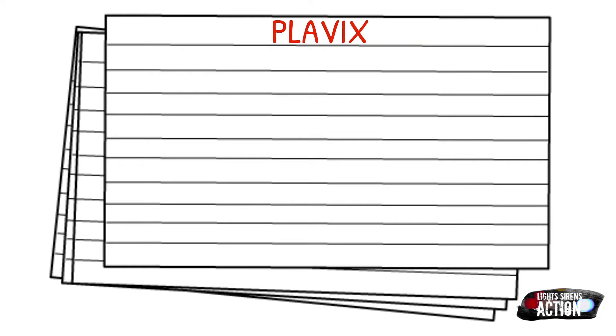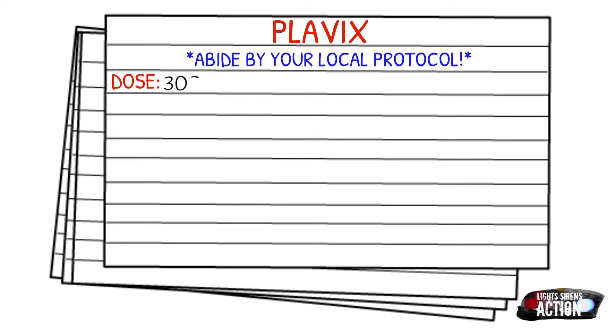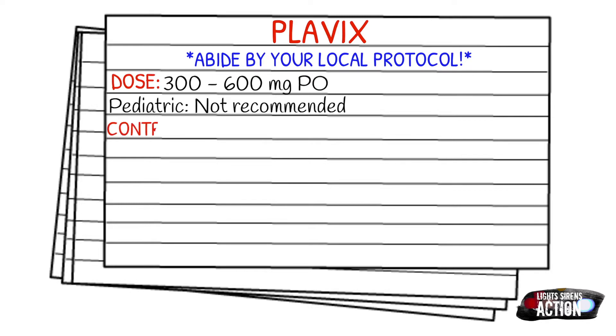As always, before we get into dosages, abide by your local protocol and stay within your scope of practice. Your dose is 300 to 600 milligrams PO, and it is not recommended in pediatrics.